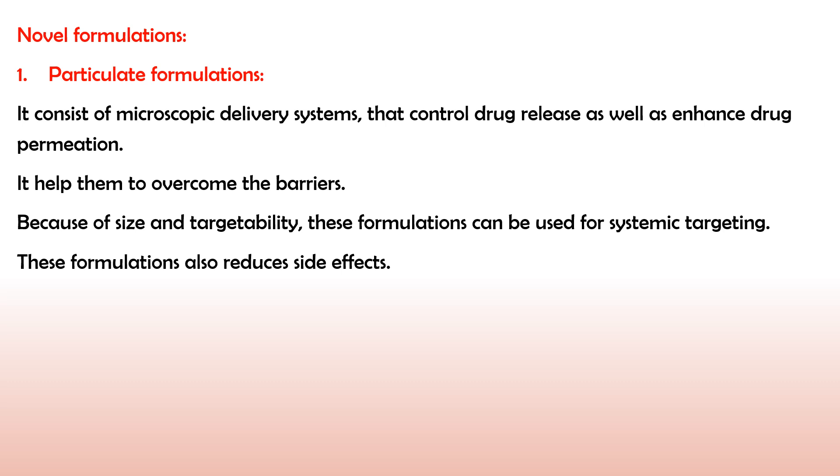The novel formulations are of different types. The first one is the particulate formulation. Particulate formulations consist of microscopic particles, and because of these microscopic particles the drug release is controlled and you get enhanced drug permeation. These particulate formulations help to overcome the barriers along the passage of the drug through ocular tissue. Because of their size in nanometers or micrometers and their targetability, these formulations are used for systemic targeting and have an added advantage of reducing side effects.